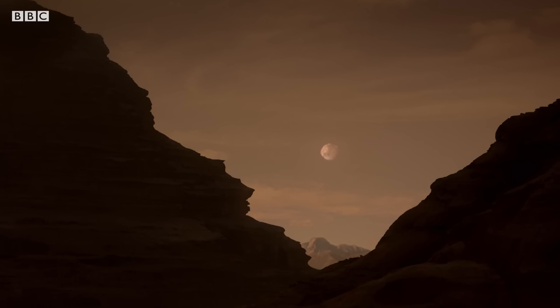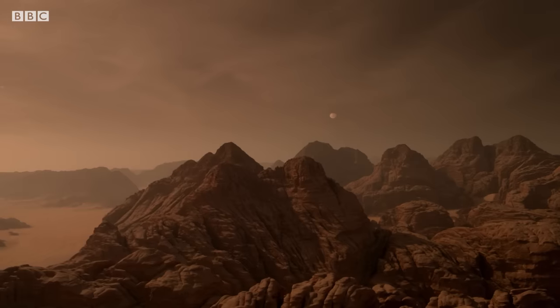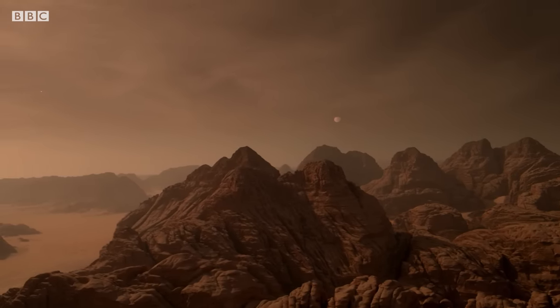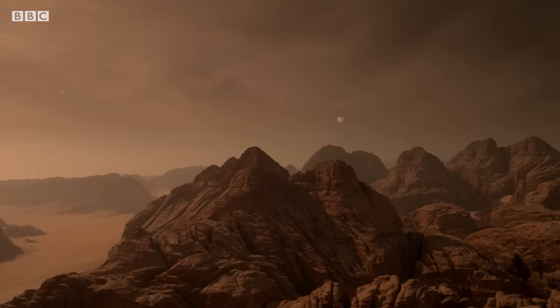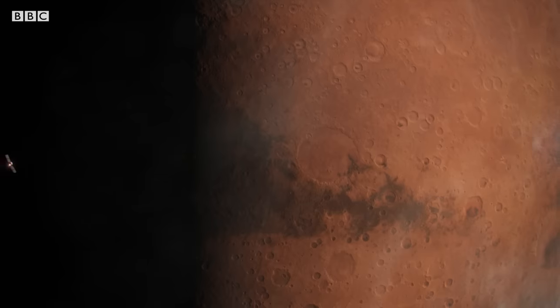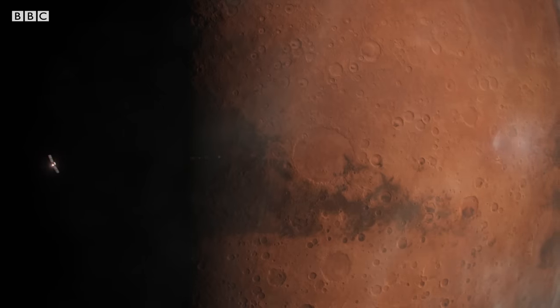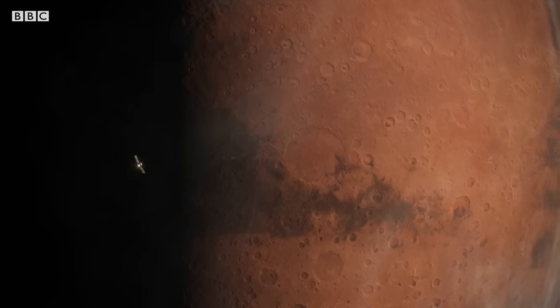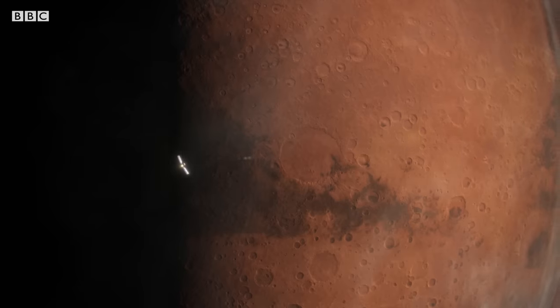Sent to look for conditions where life could have begun is NASA's Mars Reconnaissance Orbiter. MRO sends back more data than all other Mars missions combined.